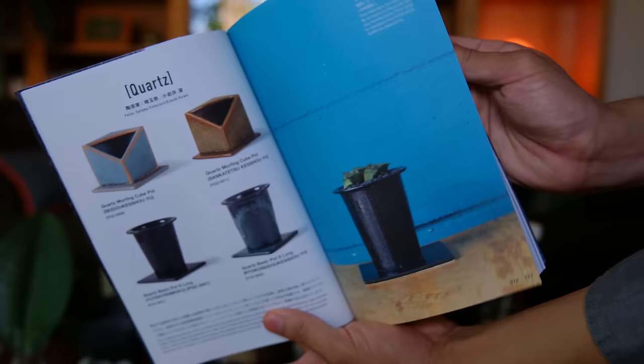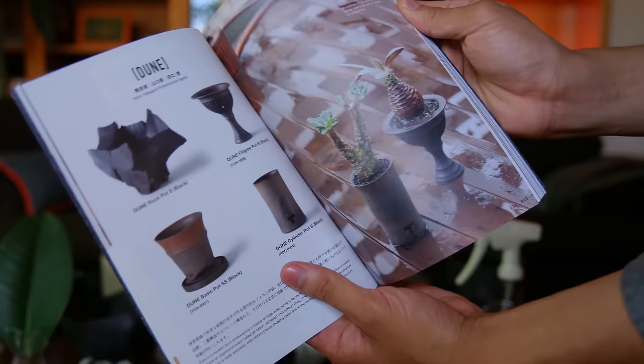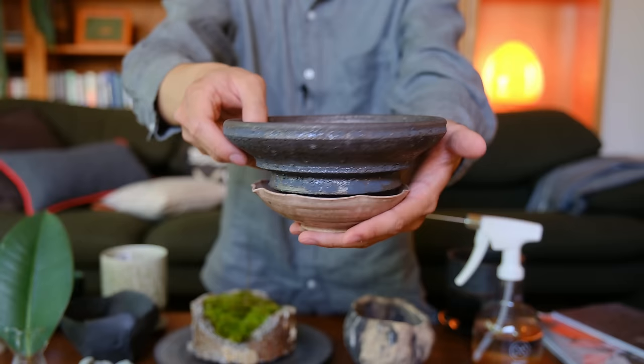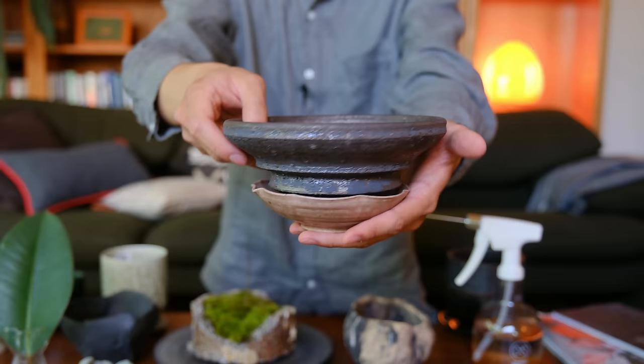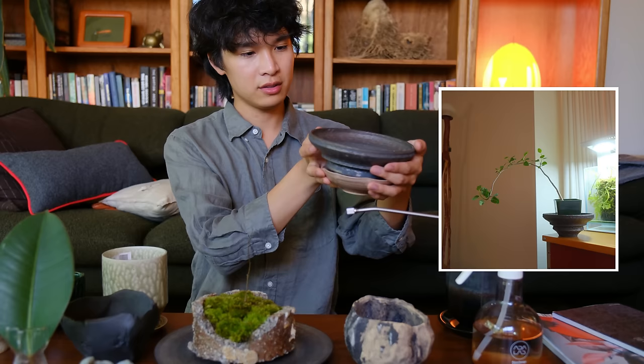I also got this book from Toki that talks about their different ceramic lines — I bought it for inspiration. Then this one I got from a store called Siro. The dish is separate but I thought it worked well with the pot. I'm thinking of putting something bonsai-like in it, maybe something that looks like a cascading tree or one that's growing and bending, which looks really good with shallow wide pots.